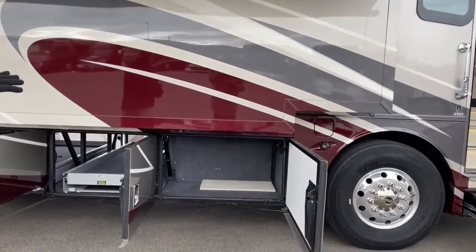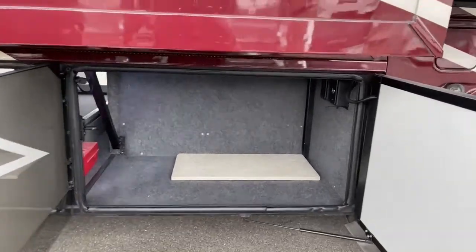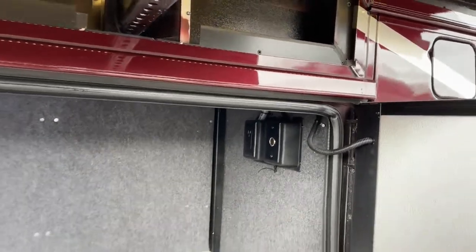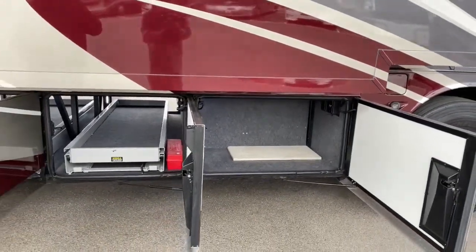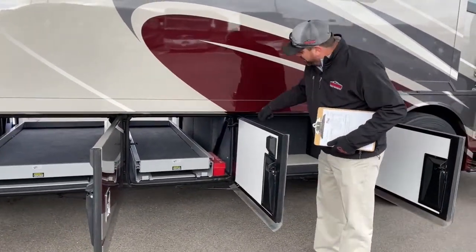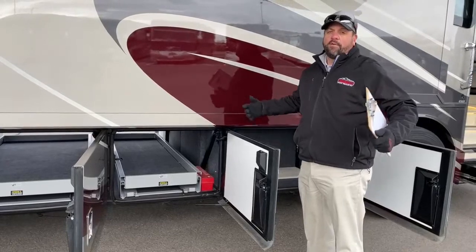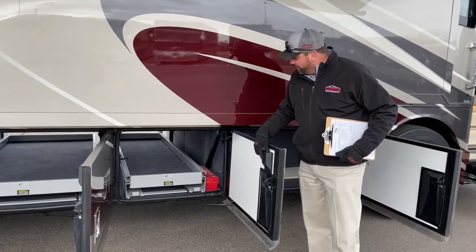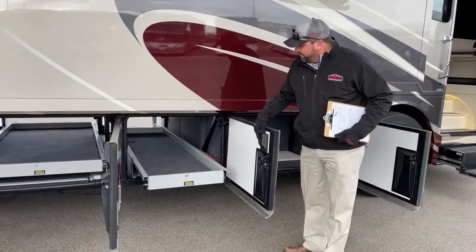Coming down this first bay here we've got some good open storage. Those black components up in there — it's already pre-wired for 12 volt and 110. If someone wants to add a refrigerator freezer combo on a slide tray, it's already prepped for that. Coming down the next bay, the previous owner left behind some road flares — if you need to pull off the side of the road you've got some warning signs to let drivers know you're approaching. We've got electric slide trays on both ends.